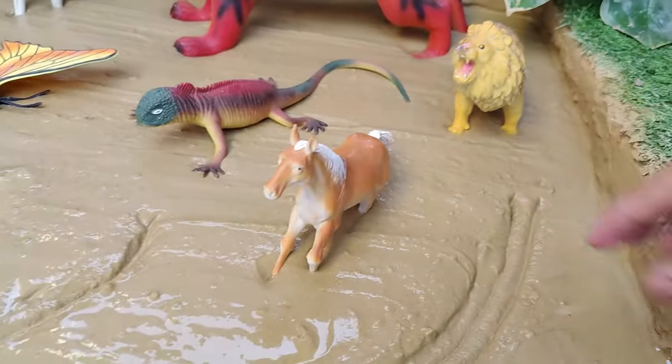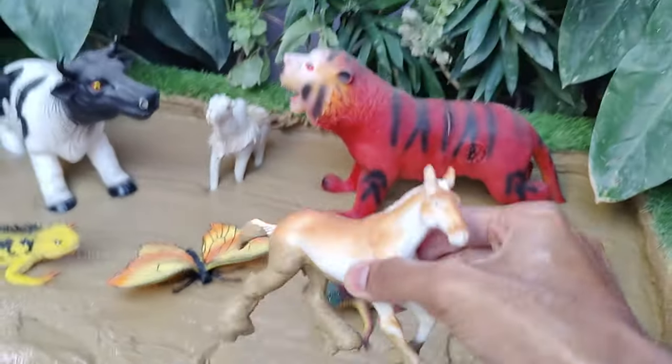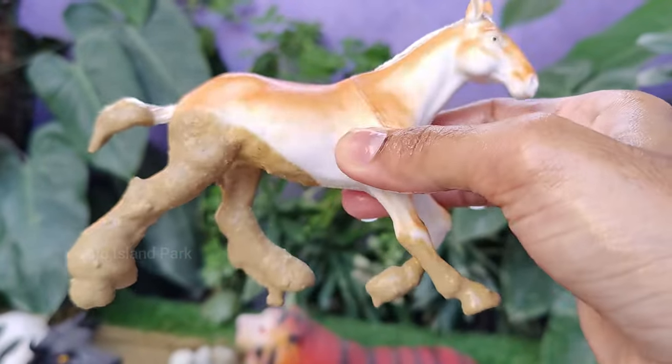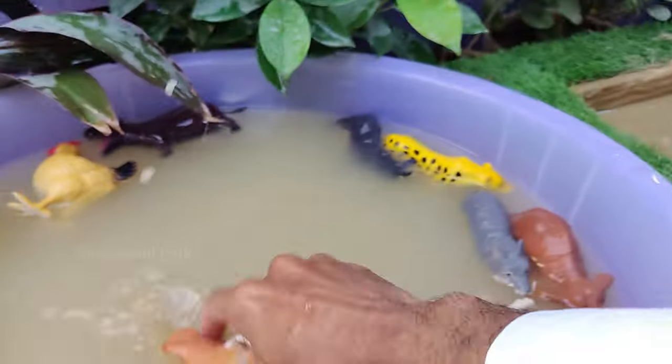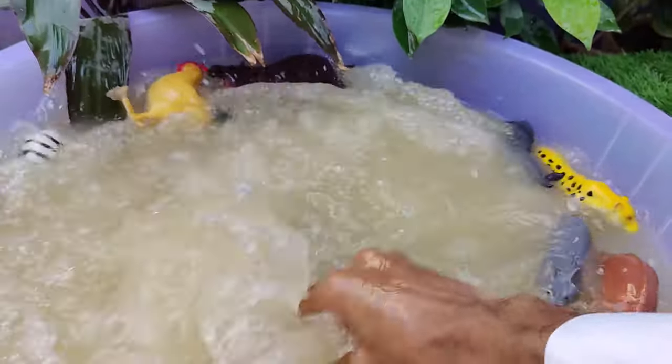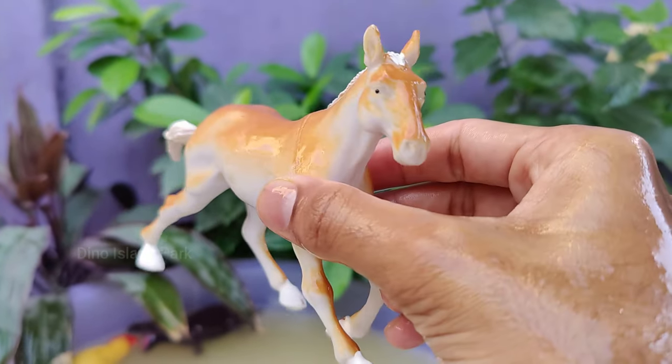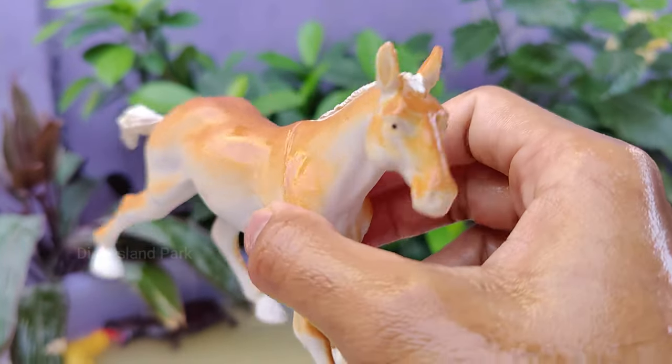Exploring the beauty and grace of horses. Horses have a unique sleeping pattern called polyphasic sleep. They sleep for short periods throughout the day and night, totaling about 2 to 4 hours per day. Horses are social animals that form strong bonds with others, both within and outside their herd.